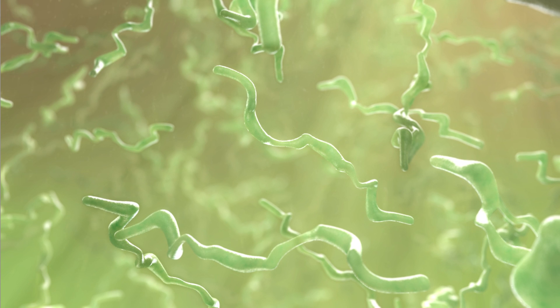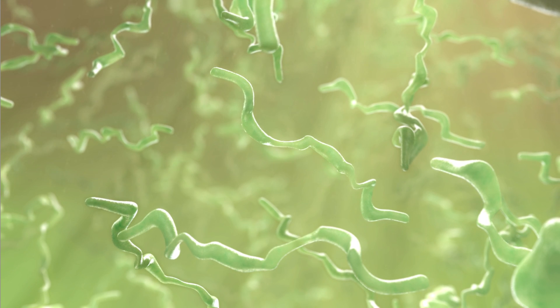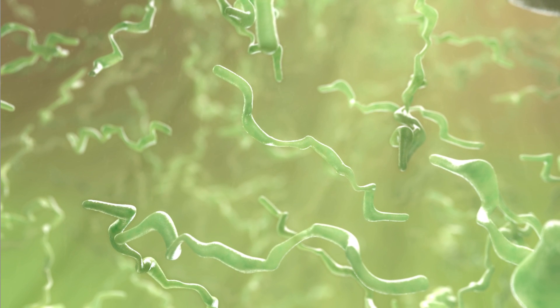The sputum in your lungs may be very thick and sticky. One of the reasons for this is it's dehydrated.